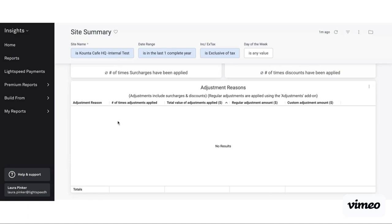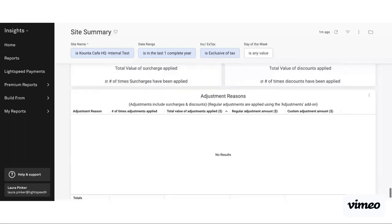Scrolling down, if I had adjustments in here it would give me reasons and the number of times that particular adjustment has been used. So if you do have a custom adjustment — for example, a seniors adjustment where seniors get 5% off all orders — you can see how many times it's been used and the total value. So say across a period $100 was reduced — you'd see the regular adjustment amount and custom adjustment amount.